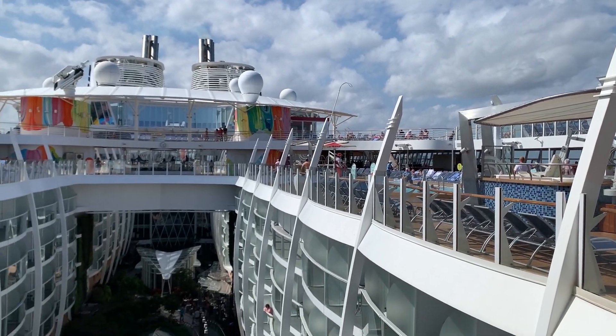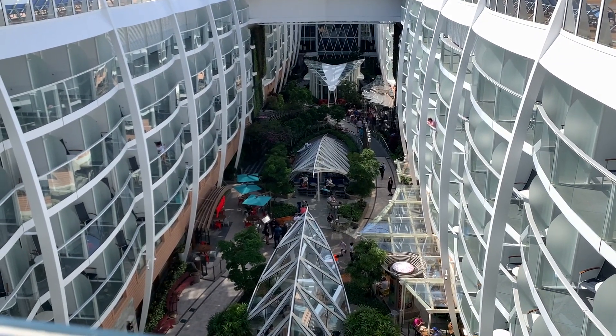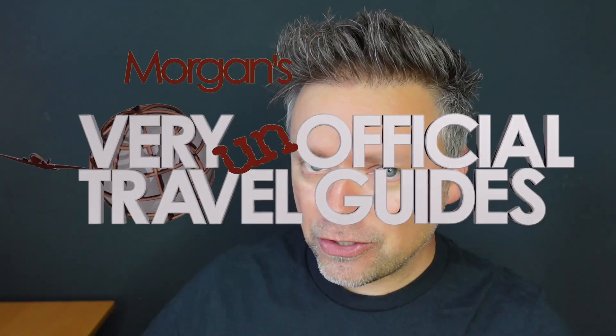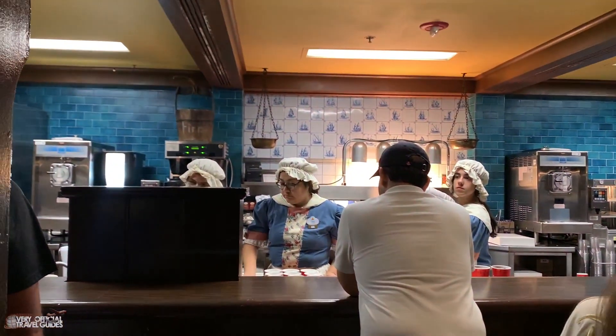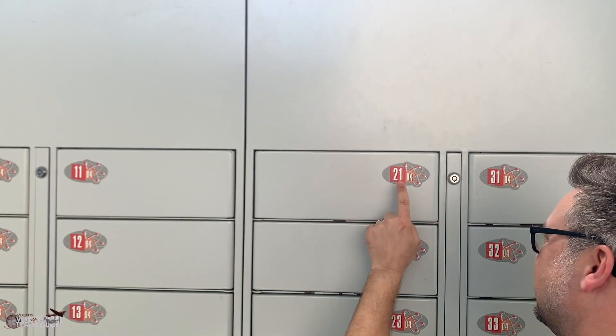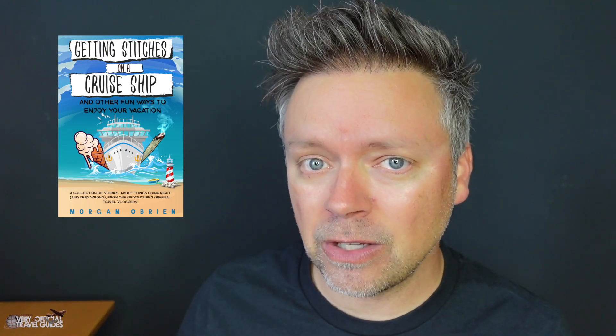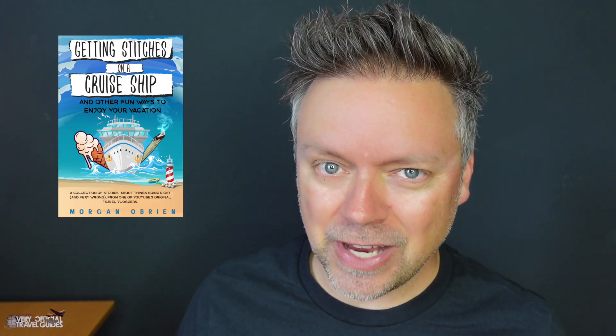This week we are back on board the Royal Caribbean Symphony of the Seas to take a look at another suite that is so large, luxurious, and expansive that I will probably never set foot in one again. I'm Morgan from the Very Unofficial Travel Guides — I travel all around the world to popular and not-so-popular tourist destinations to give you a very honest, unofficial look at what it was like to be there. I also wrote a book called Getting Stitches on a Cruise Ship, with crazy stories of things that have actually happened to me while traveling around the world. It's available on Amazon now.